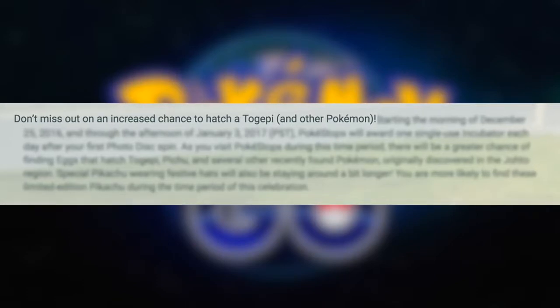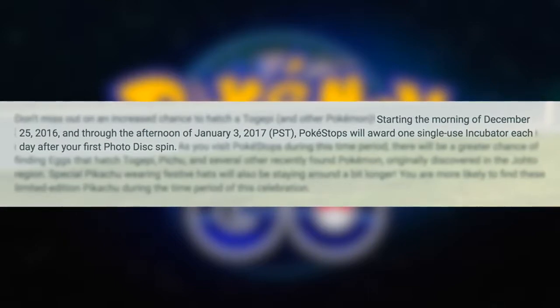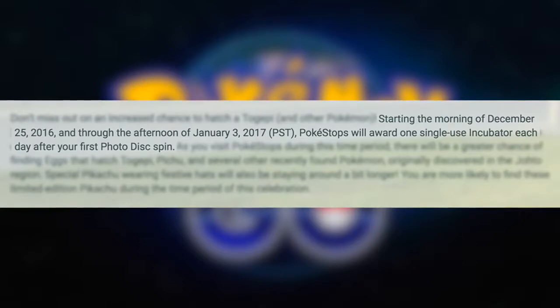Don't miss out on an increased chance to hatch Togepi and other Pokemon. Starting the morning of December 25th, 2016 through the afternoon of January 3rd, 2017, Pokestops will award one single-use incubator each day after your first Photo Disc spin. This is what we've been asking for — you can now get a single-use incubator from Pokestops, which is awesome.